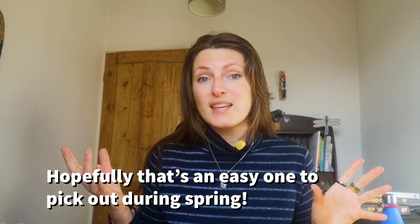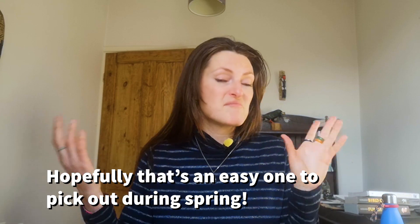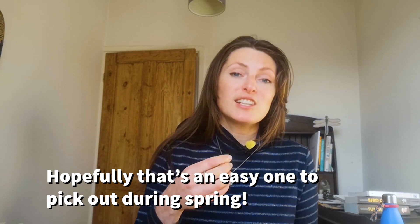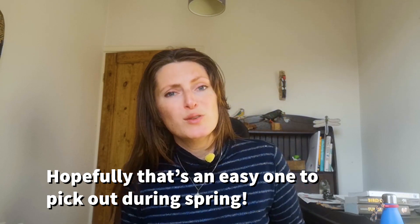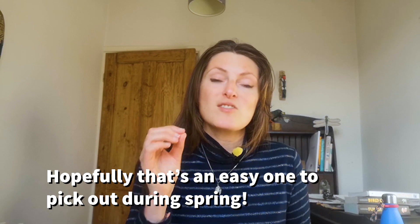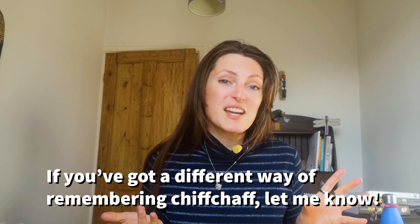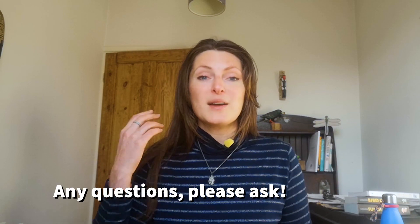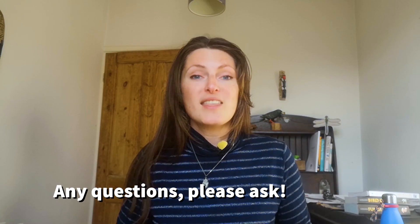So that's really it — a nice quick easy lesson. Chiffchaff sings its name, tick tock, nice and easy. They're out all the time at the moment. Visually, chiffchaffs are very similar to a lot of other warblers in the UK — little brown jobs — but the song is the key thing. If you can hear one singing, you know exactly what you're dealing with because nothing else sounds like it. If you've got a different way of remembering the chiffchaff, please let me know. Thanks so much for watching and I'll see you again soon.